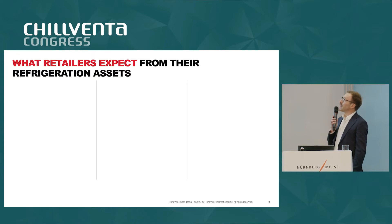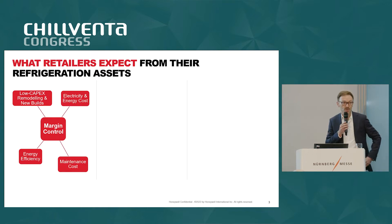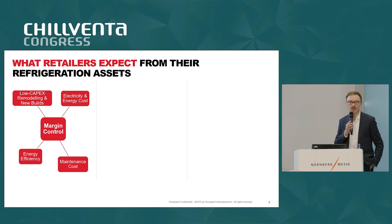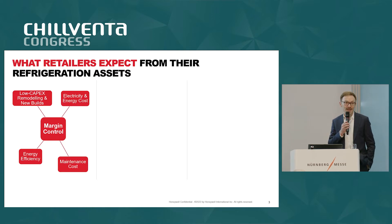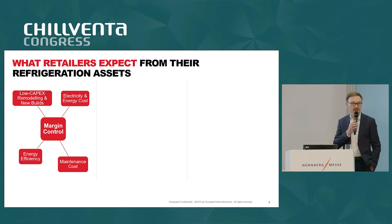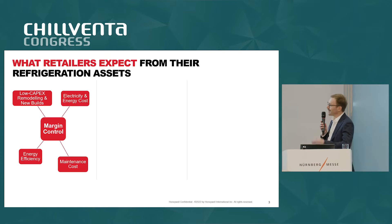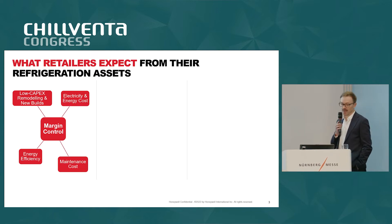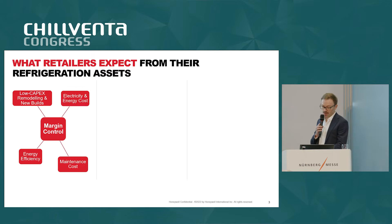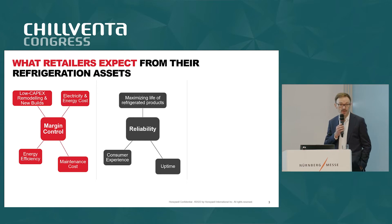What do retailers expect from their refrigeration assets? This is where we need to start. Margin control is extremely important for end users in retail. It has a lot to do with costs — low capex when implementing projects, electricity costs, and maintenance costs driven by energy efficiency. Margin control is also about maximizing revenue related to the reliability of the assets.